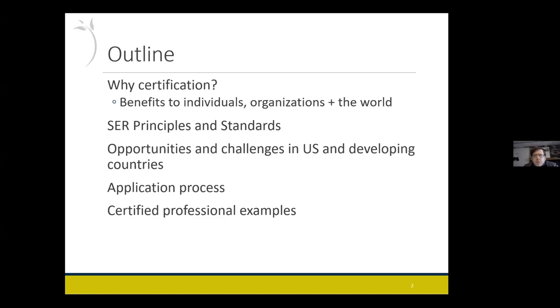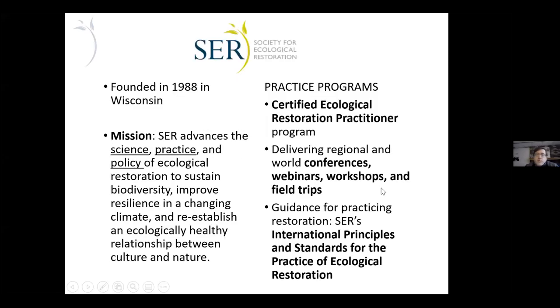And then I have some examples from people who have gone through the certification. So first, just a little background on Society for Ecological Restoration for those not familiar with it. It was founded in 1988 in Wisconsin in the northern US. The purpose is to advance the science, practice, and policy of ecological restoration around the globe.